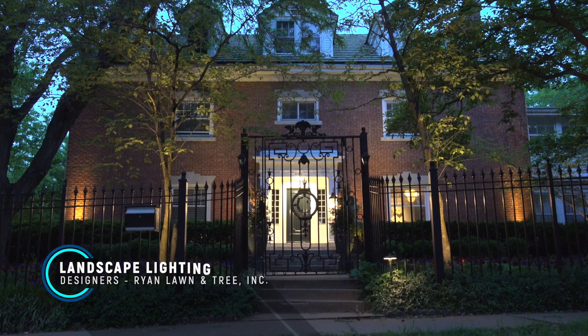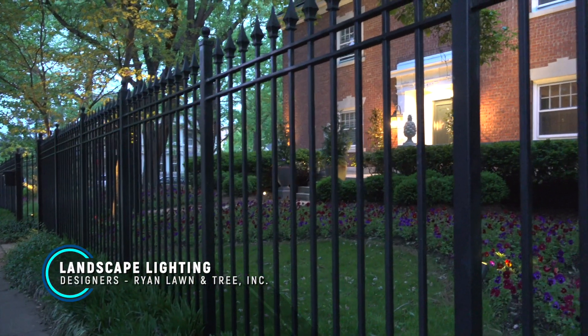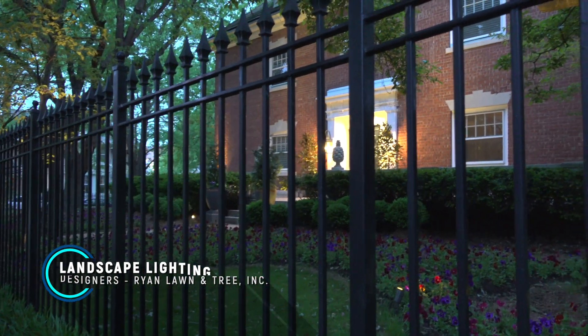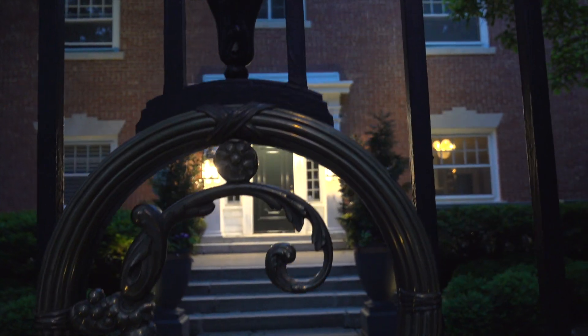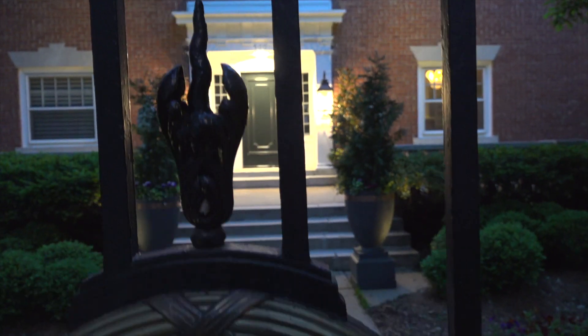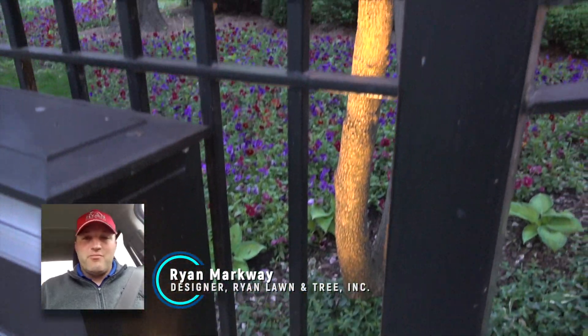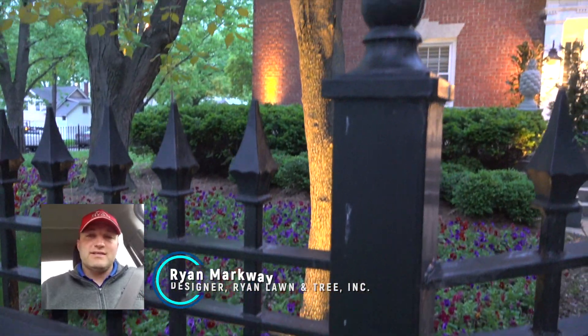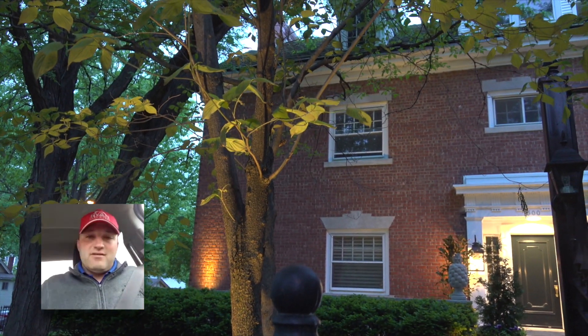With lighting, kind of like any landscape design or exterior design, we always want to try to bring people into the front door. The front door always is our main focal point. We want to make sure that's really well lit. Usually the brighter lights are going to be towards the front of the house or the middle of the house where that front door is, and then it kind of fades off to a little bit of a dimmer light on the edges.